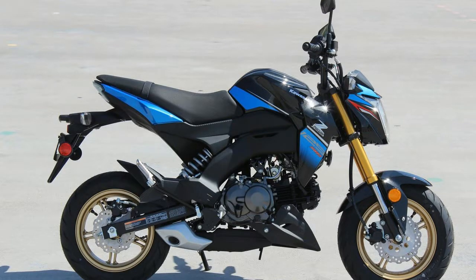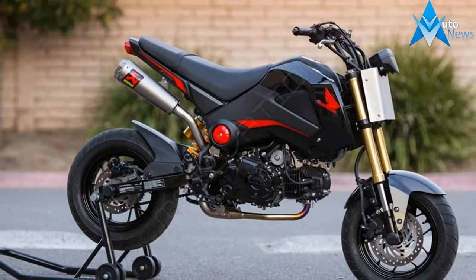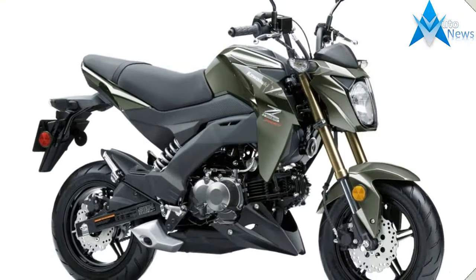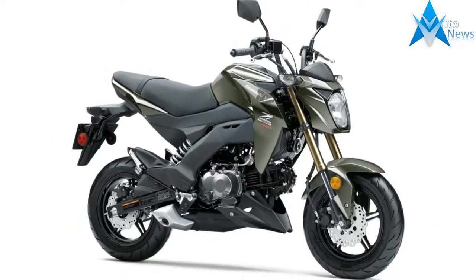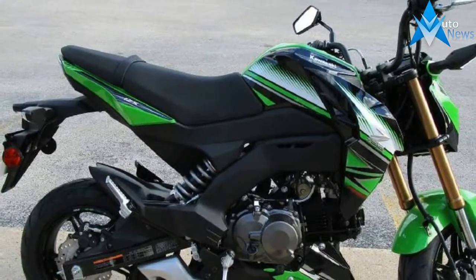Rear suspension type twin-sided swing arm, Seat height 31.7 inches. Other specs: Fuel capacity 2 gallons, Manufacturer country Japan, Manufacturer type Sport, Wet weight 224.8 pounds, Wheelbase 46.3 inches.